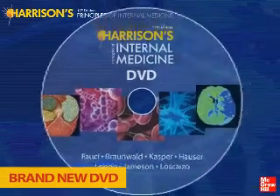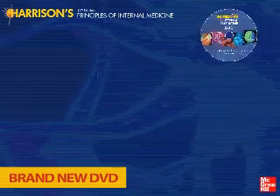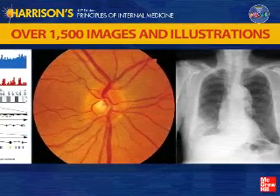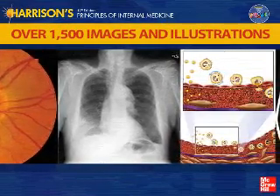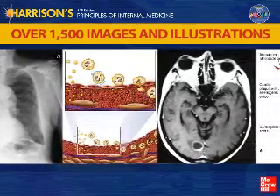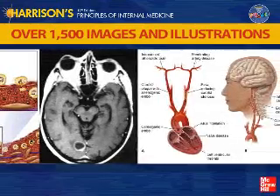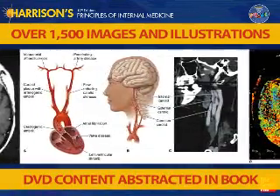For the first time ever, there's a DVD that includes an incredible amount of brand new content — content you will refer to over and over again. The DVD contains a complete image bank with more than 1,500 images and illustrations, giving you access to crystal clear depictions of radiologic, laboratory, and clinical pathology compiled by some of the most outstanding clinician educators in the world.